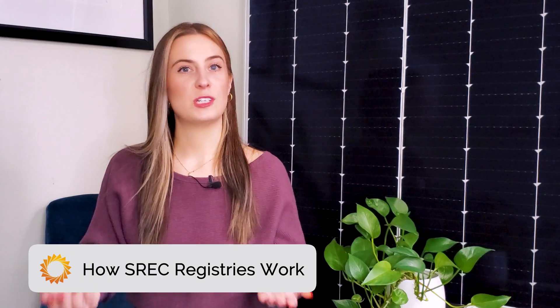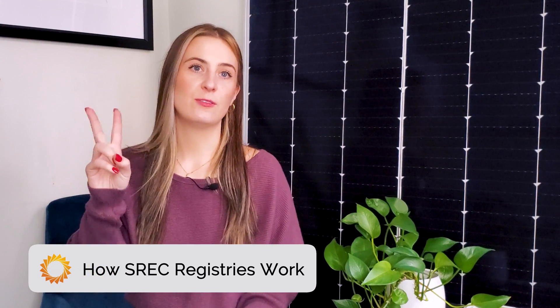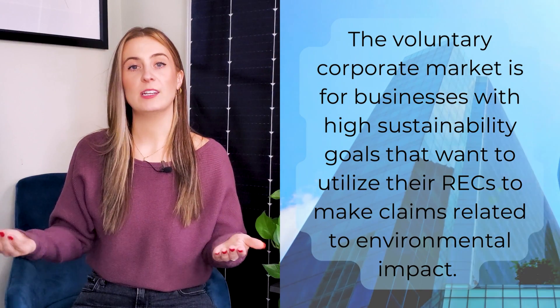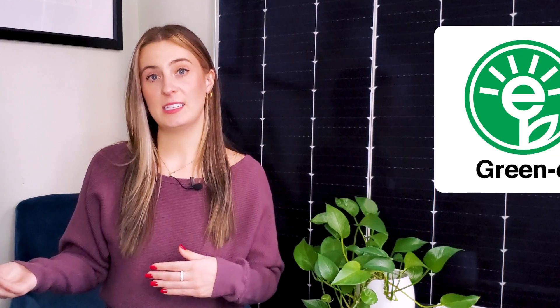Registries are responsible for administering two different REC markets, and they're in place all across the country. The first is the Voluntary Corporate Market, for businesses with high sustainability goals that want to utilize their RECs to make claims related to environmental impact. The Green-E Standard, administered by the Center for Resource Solutions, provides third-party oversight in the Voluntary REC market. Then there's a market for utility companies that need to meet their renewable portfolio standard obligations. Utilities buy RECs from solar projects so they can hit their government-mandated renewable energy quotas, which vary by state.